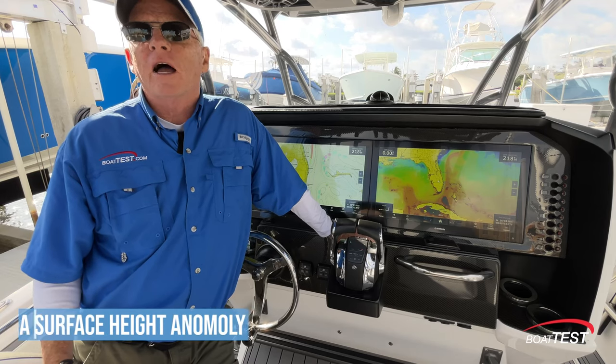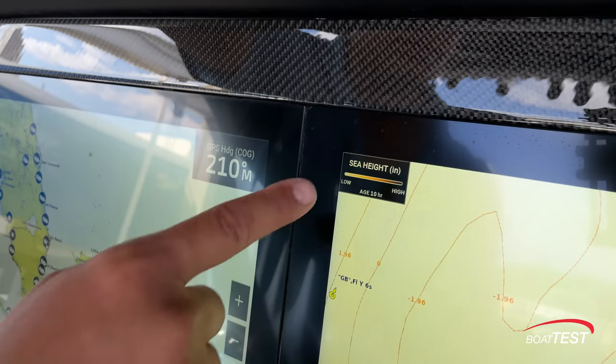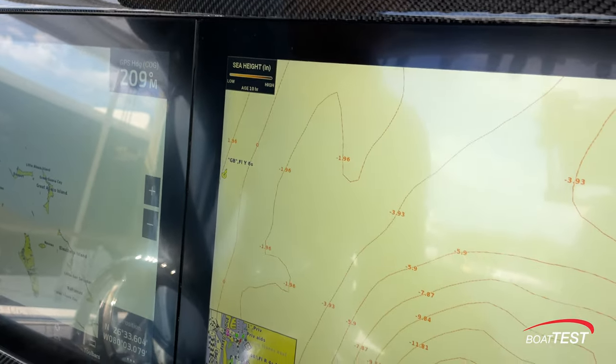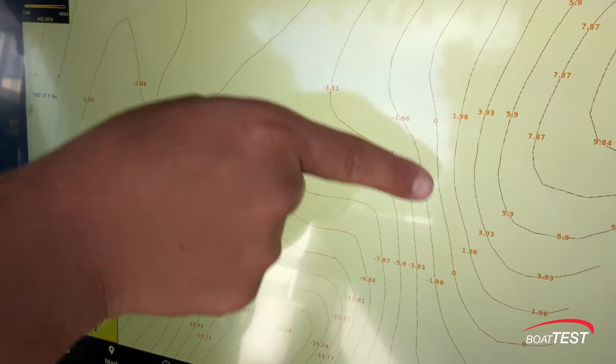Sea Surface Height Anomaly: you can view locations where the sea surface height is different from surrounding areas. These anomalies show where fronts, eddies, upwellings, downwellings, and convergence zones are located.